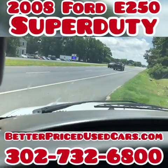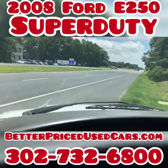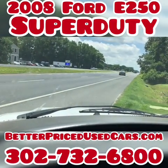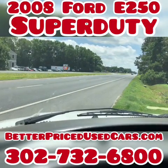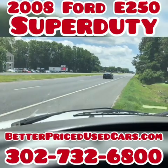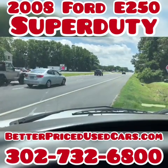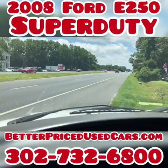You then have 30 days to come pick this van up here in Frankfort, Delaware. If you decide you want to fly here, I can pick you up at the Salisbury, Maryland Airport — that's airport code SBY, Sierra Bravo Yankee — during business hours or by appointment. We'll put a 60-day Delaware temporary tag on this van and you can drive it back to wherever you're from.